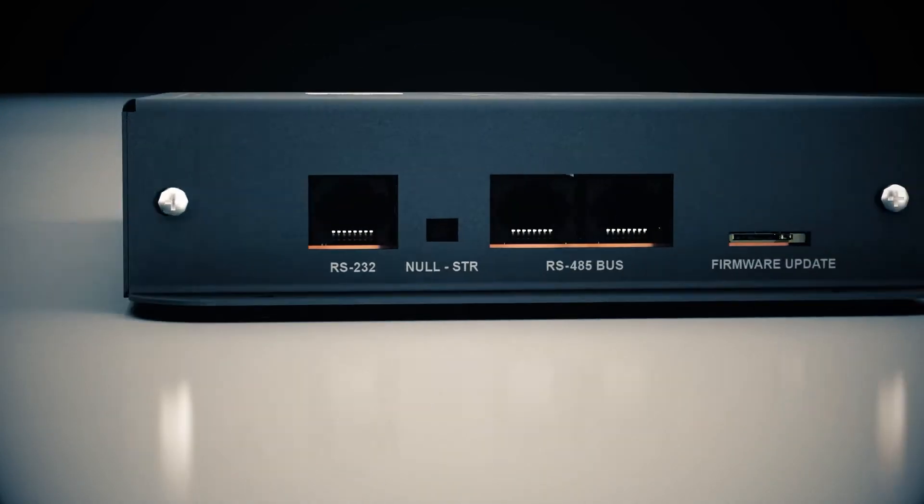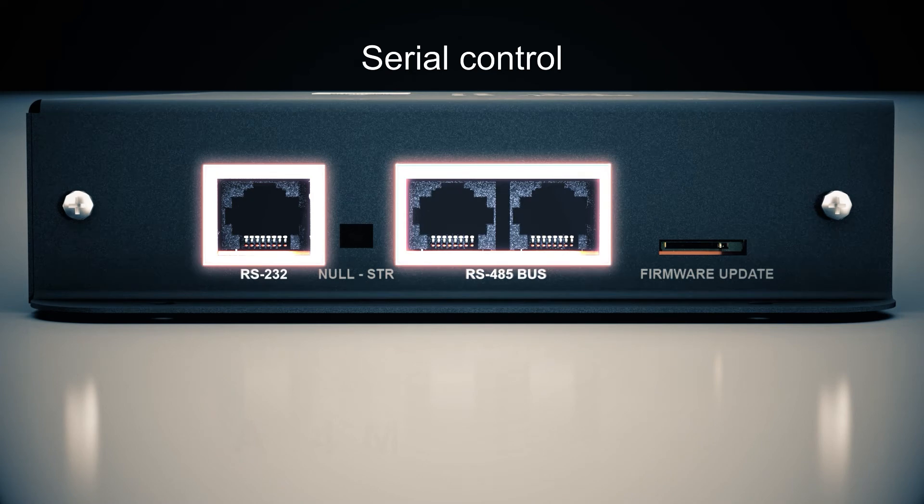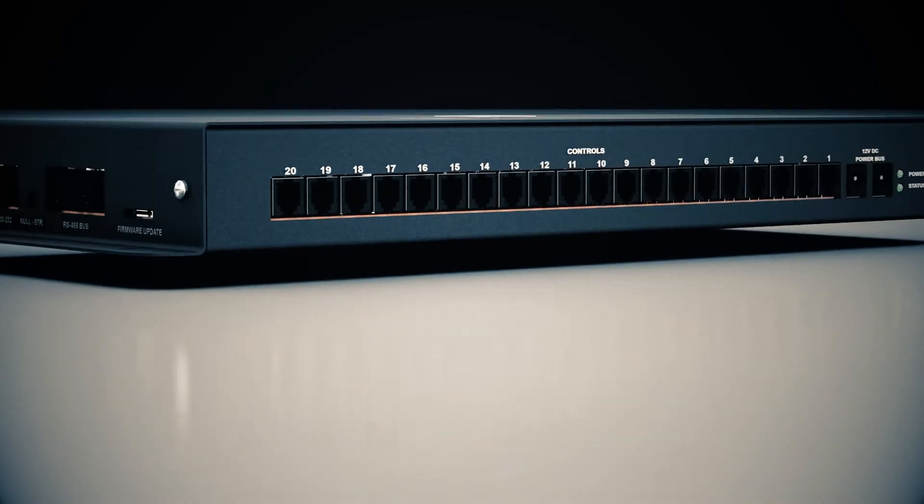The serial communication pathways include RS-232 and RS-485, enabling coordination with external devices such as touchscreens and other user interfaces, audio switchers, and lighting effects modules.